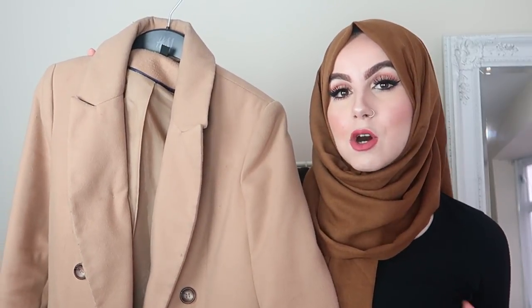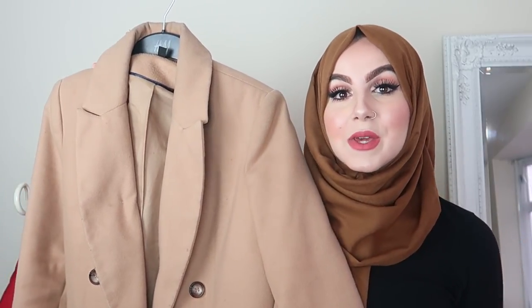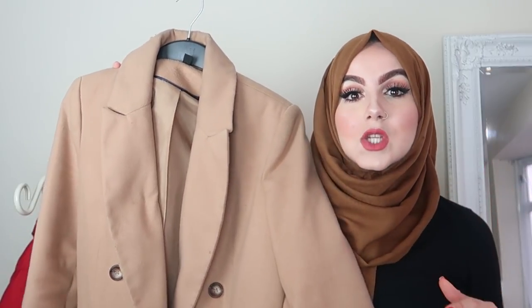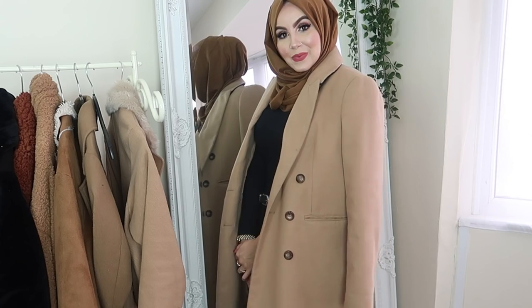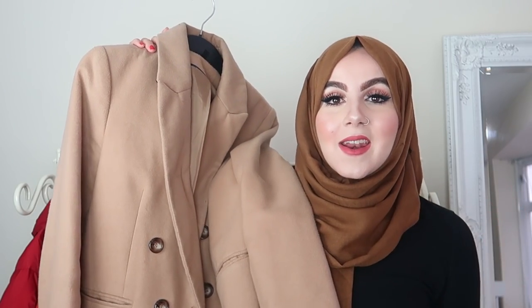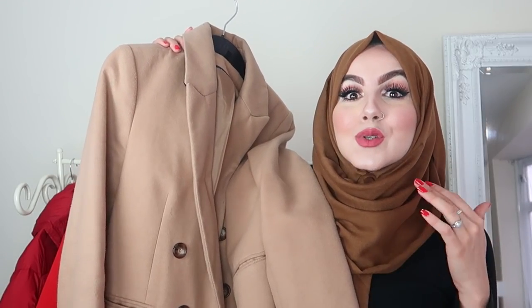The next coat is literally my most worn coat. Since I bought it, I have literally been wearing it nonstop — it's just such a classic piece. This is my Topshop coat. It was a bit expensive — coats like these in Topshop go for about £80-90. But it is an investment piece because I have worn it so much and got a lot of use out of it. It's honestly stunning, very long, goes way past my knees. Pop it with good black high-waisted jeans and a nice knitted jumper underneath, and you're good to go.